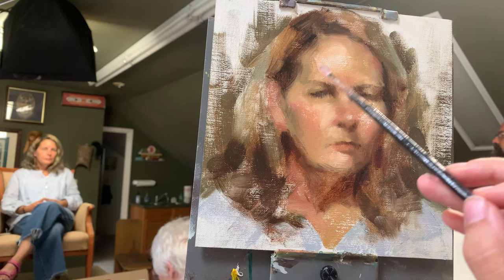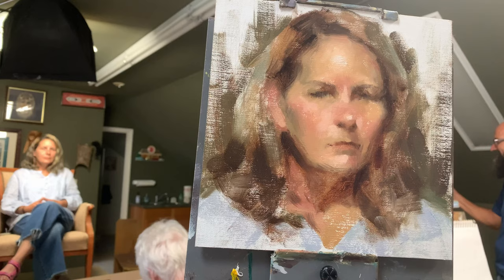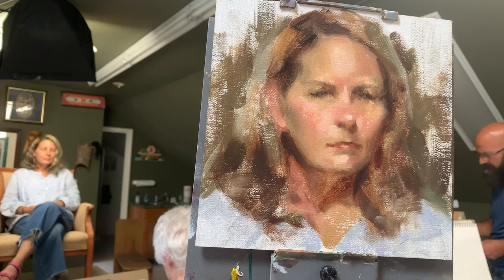If you don't have a consistent style and a consistent body of work built up already, you really aren't a candidate to get coaching from them or to be in one of their programs. If you're curious about how to actually go about developing that consistent body of work, the first and most important question is: do you know your style?